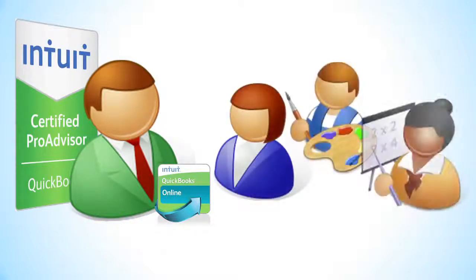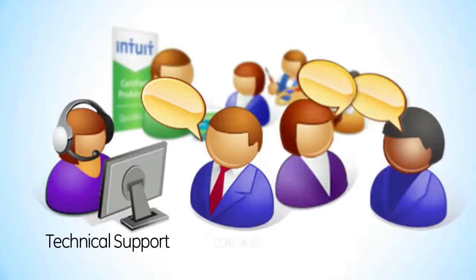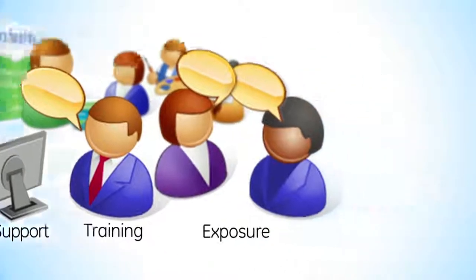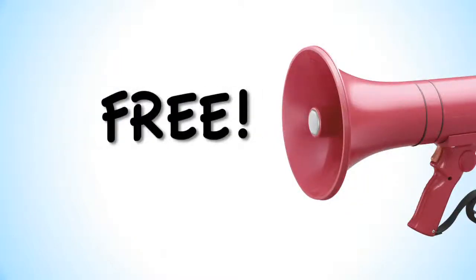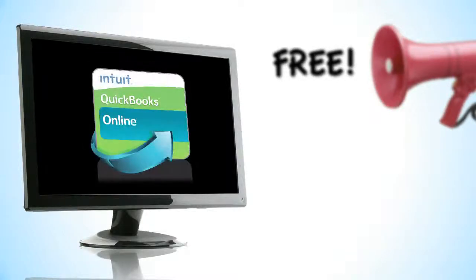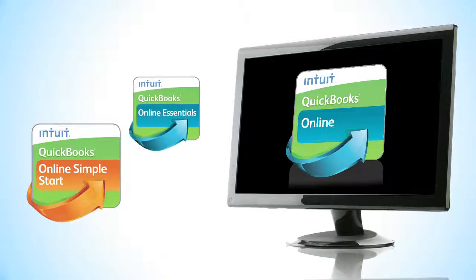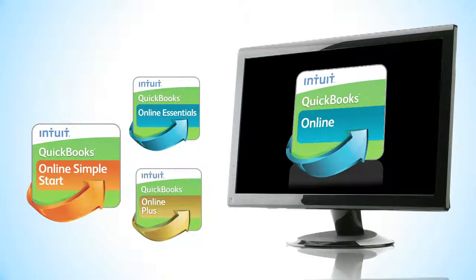When you become a Pro Advisor, you'll get access to all the QuickBooks Online software you need to serve any clients, plus unlimited technical support, training, and exposure that can help you grow your business. The best part is that it's also completely free. You'll get the complete suite of QuickBooks Online software for training and demonstration purposes, including QuickBooks Online Simple Start, Essentials, and Plus.